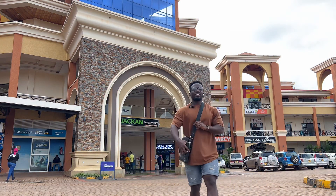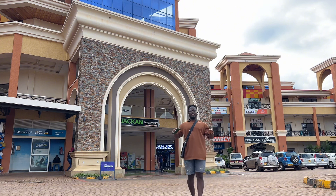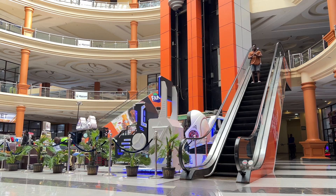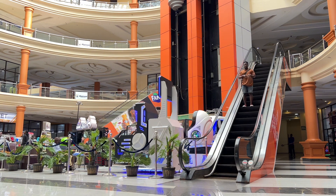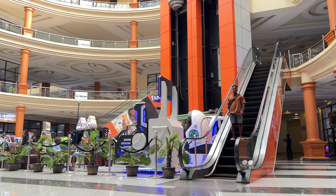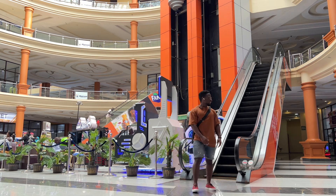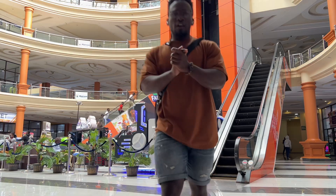All right guys, today we are not at the gym — it's a rest day. We're going to be checking out recovery, and I'm going to check out this place for the first time. It's located downtown, along Akamwesi if you're in Kampala — that's the only way you can get there. Let's go in.